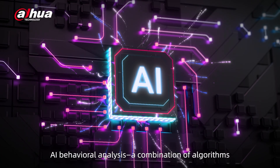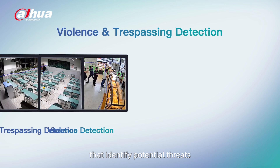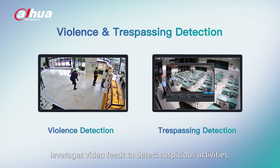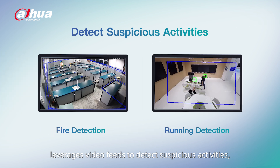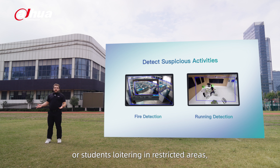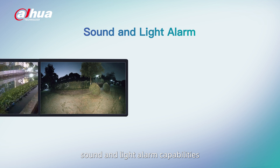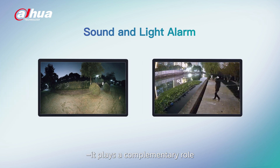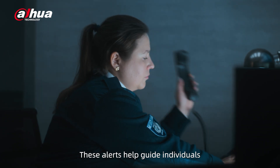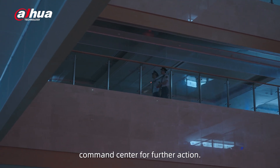Inside the campus, AI behavioral analysis — a combination of algorithms that identify potential threats such as bullying or trespassing — leverages video feeds to detect suspicious activities like aggressive movements or students loitering in restricted areas, and issues immediate alerts to security personnel. For cameras equipped with sound and light alarm capabilities, real-time on-site warnings are provided when individuals approach restricted areas like lakes or fences, helping guide individuals away from potential hazards while notifying the campus command center for further action.